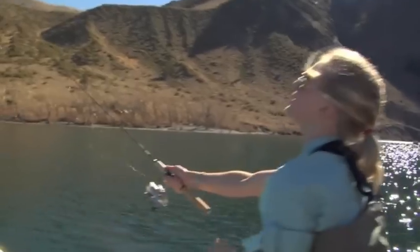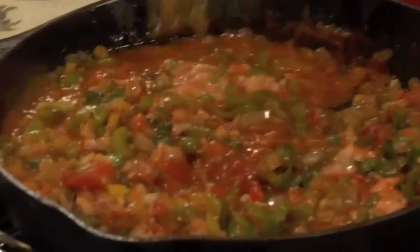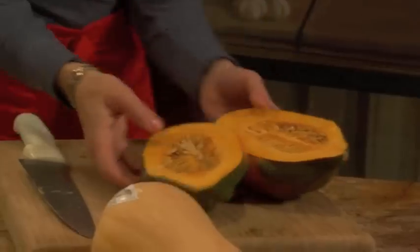Today on Catch, Clean, and Cook, I'll be in the Mammoth Mountains fishing for trout. I'll show you how to prepare the fish, and then we'll be making a delicious pan-fried trout with my homemade coubillon sauce, jalapeño cheese cornbread, and a tasty sweet butternut and acorn squash on the side. Hope you're hungry, folks.